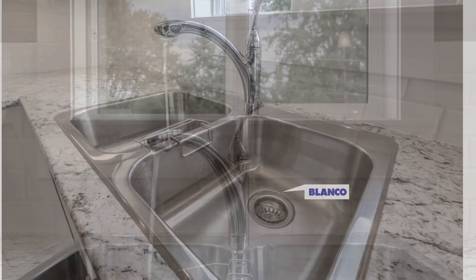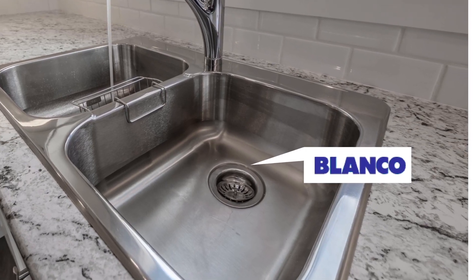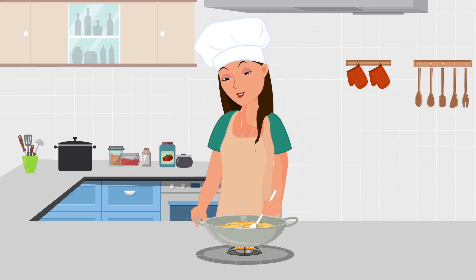A Kohler faucet and a Blanco double bowl sink. Any master chef would feel right at home in this kitchen.